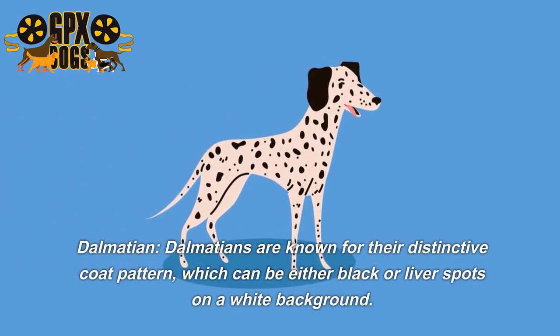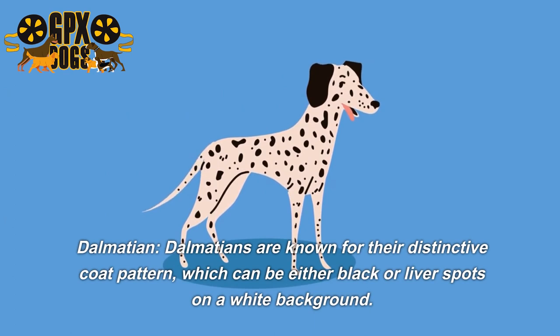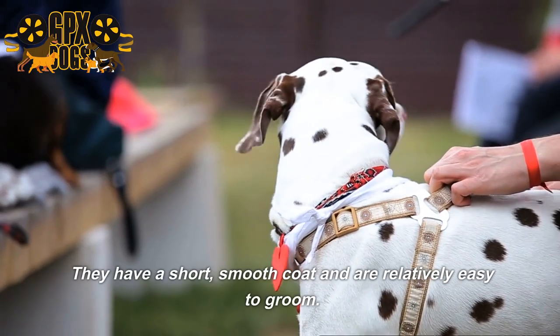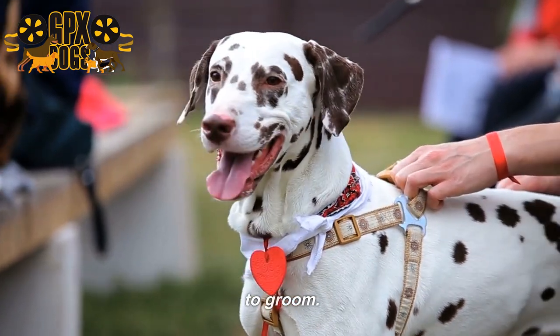Dalmatians are known for their distinctive coat pattern, which can be either black or liver spots on a white background. They have a short, smooth coat and are relatively easy to groom.